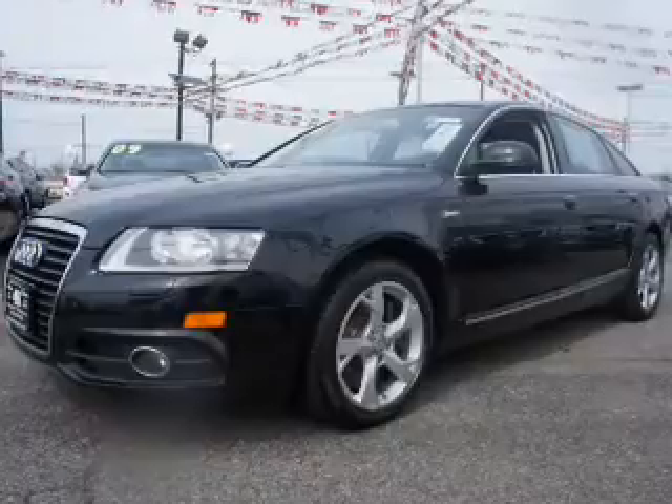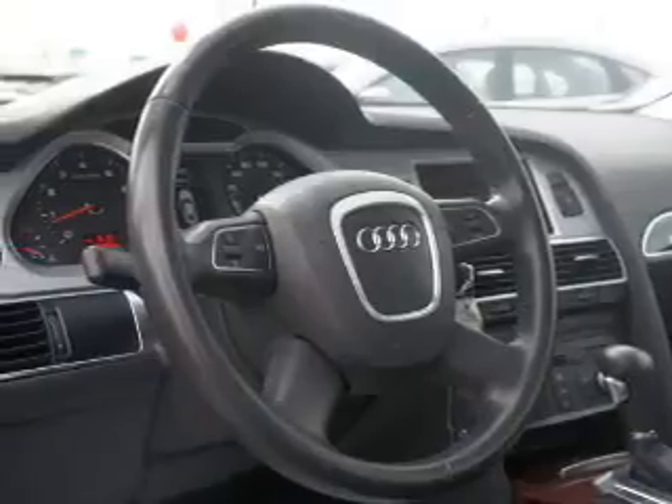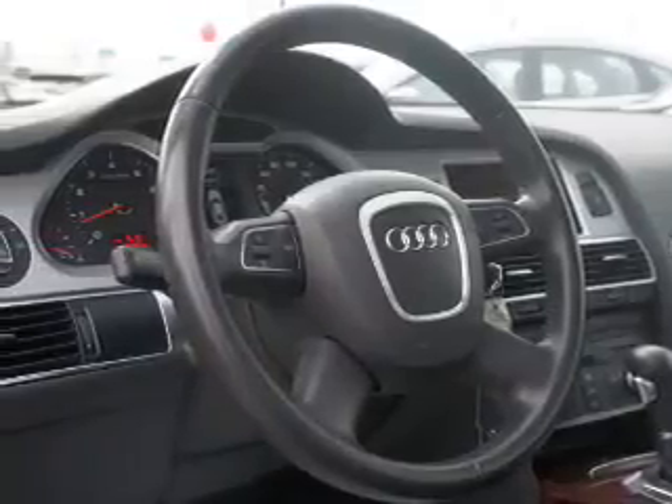The powertrain includes all-wheel drive with a solid six-cylinder engine that responds smoothly to its six-speed automatic transmission. Find your way easily with the included navigation system. Brake safely with the anti-lock braking system. Heated seats are a desirable comfort feature.